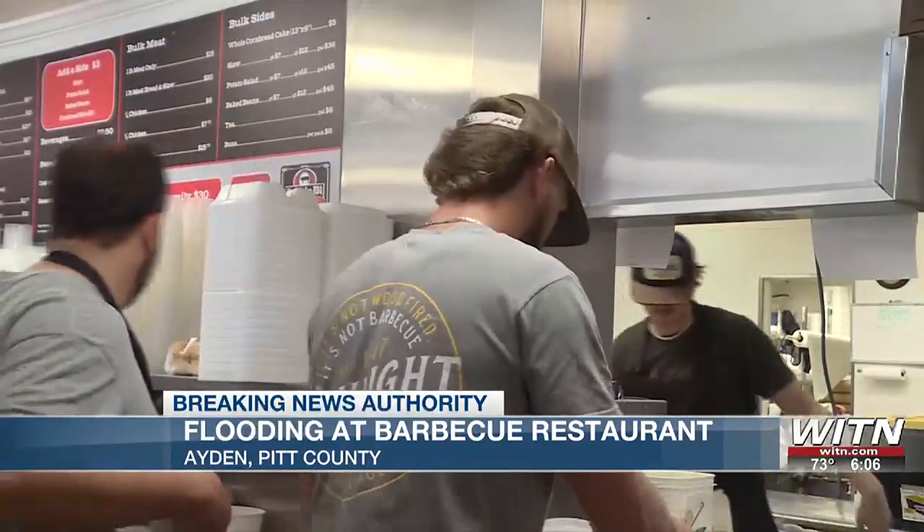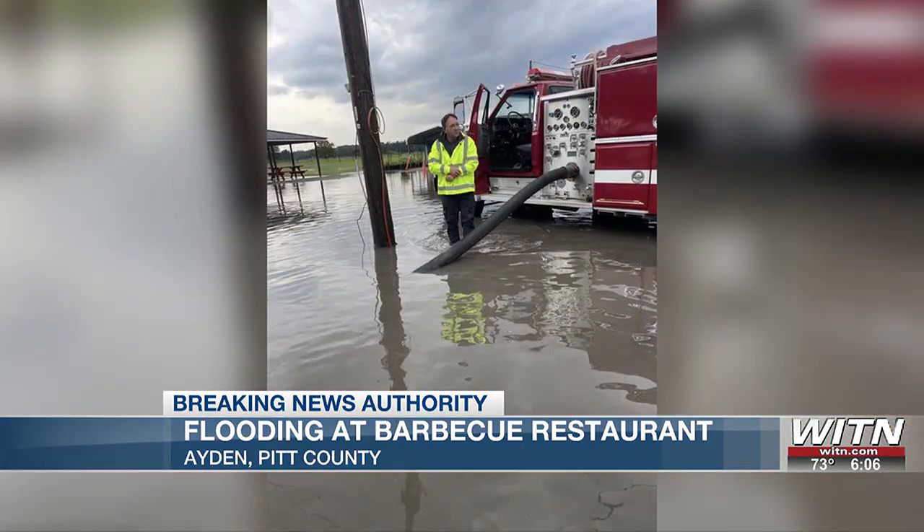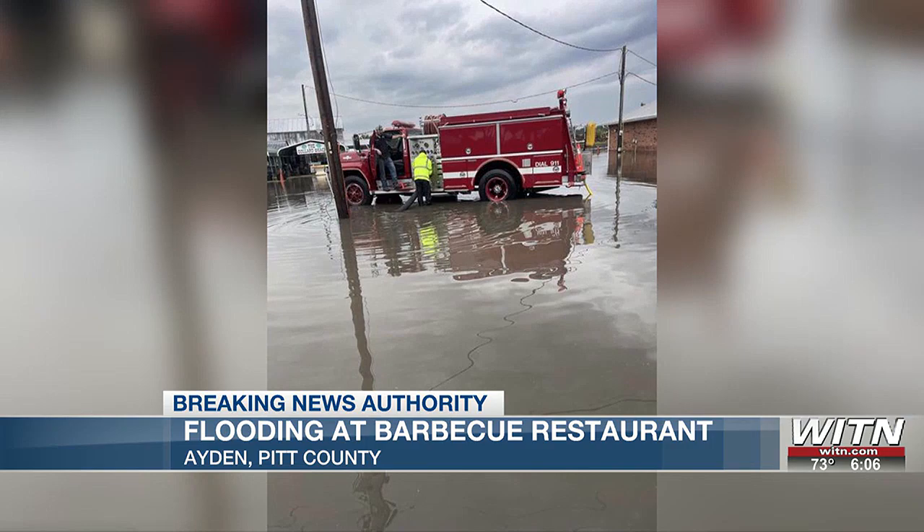Employees say this is not the first time they have seen this happen. It's definitely shocking — making sure everybody stays safe, no one falls or gets hurt. Employees say the water didn't reach more than three or four feet past the doors, and owner Sam Jones was able to drain the parking lot before more damage took place.